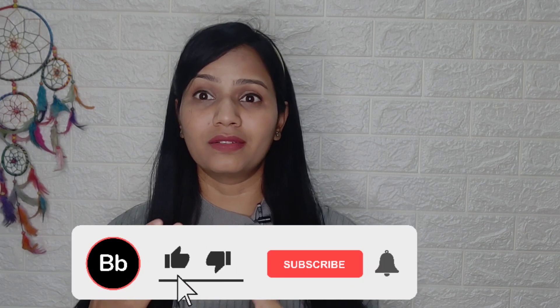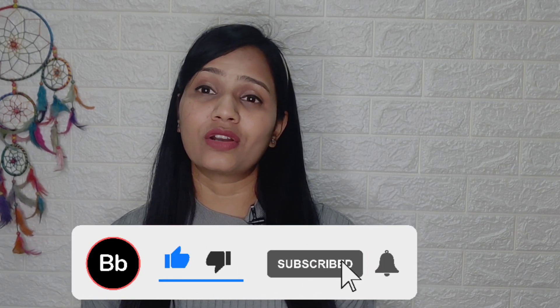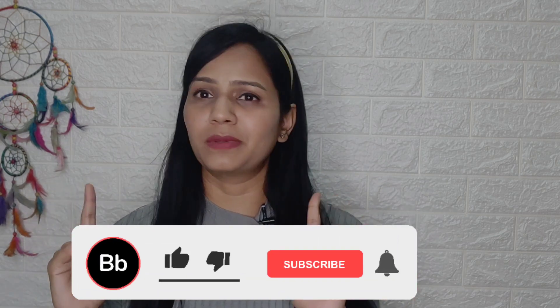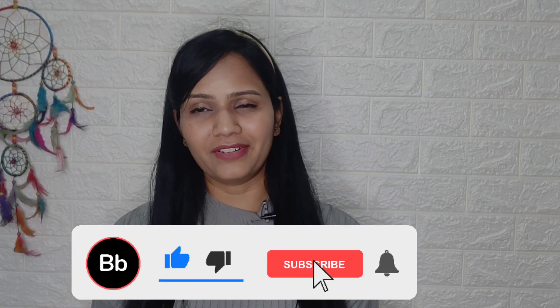This was the last piece of today's Myntra haul. How did you feel about this Myntra haul? Let me know in the description box. Please like, share, and subscribe to my channel. Click on the bell icon to get notifications. See you in the next video.